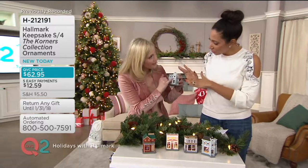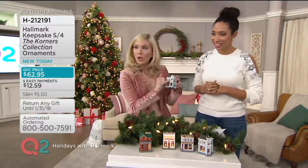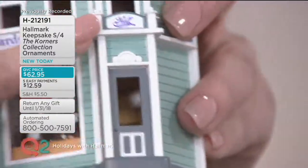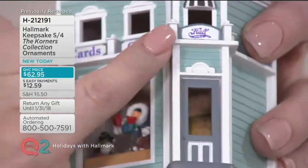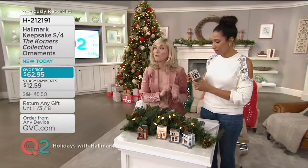Hall Brothers is actually what Hallmark was called before we became Hallmark. Our founder J.C. Hall's brother Raleigh ran the company, and that's our original logo. So that's just a little fun wink and a nod, and then we'll move on to the next one.